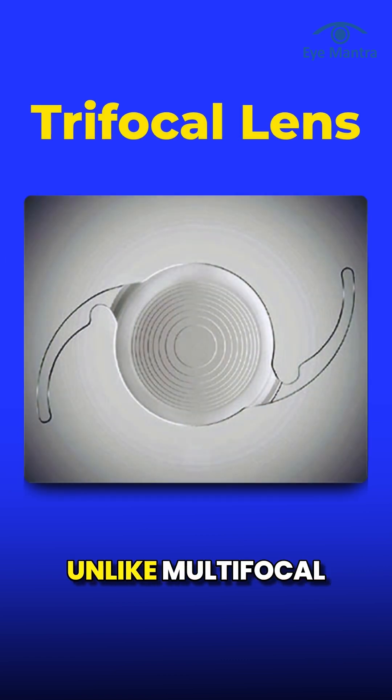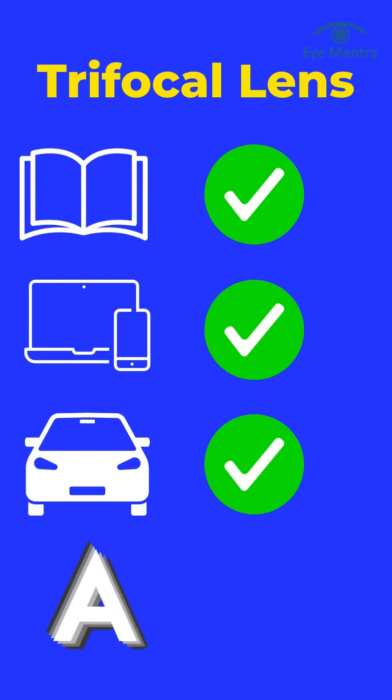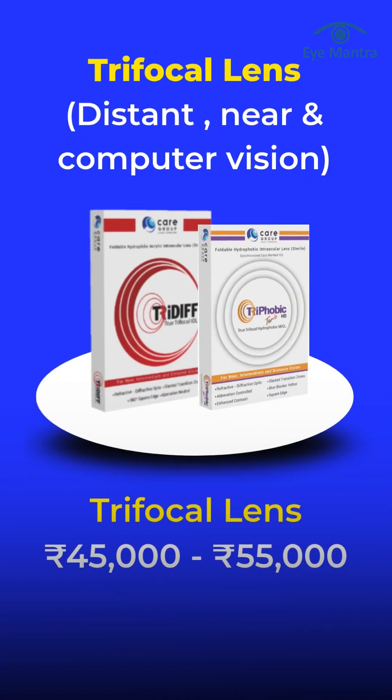Trifocal lenses, unlike multifocal lenses, provide clear vision for near, distance, and intermediate ranges. In today's world, intermediate vision is crucial for tasks like working on a computer, looking at mobile phones, or household chores like cooking. The cost of trifocal lenses ranges from 45,000 to 55,000.